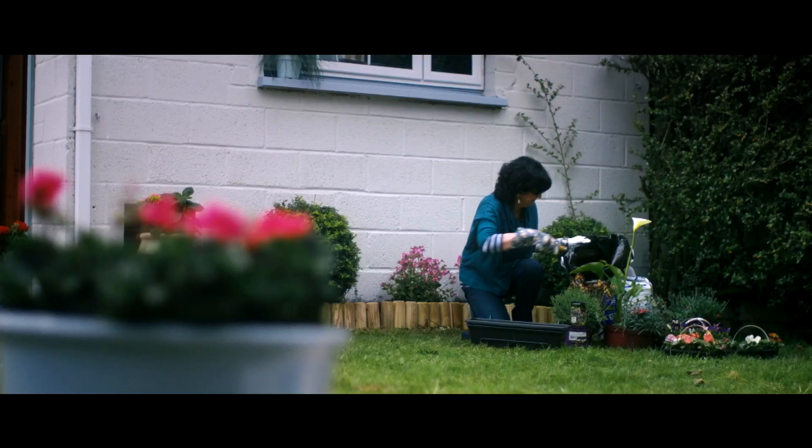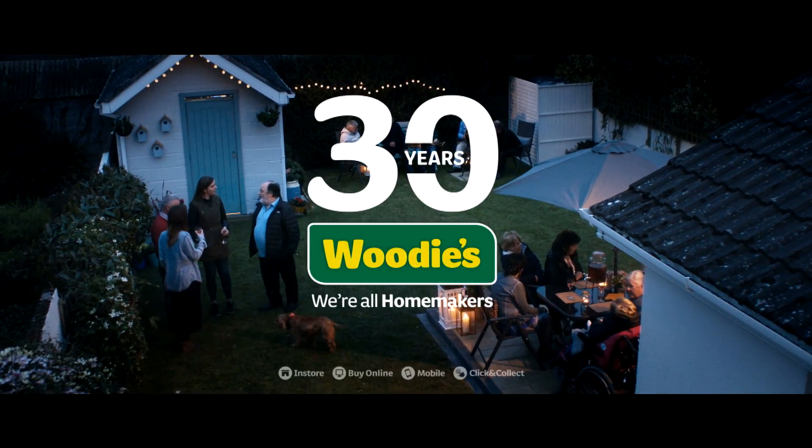Woody's homemakers for 30 years and proud sponsors of Supergarden.